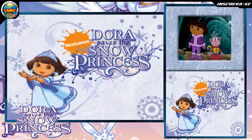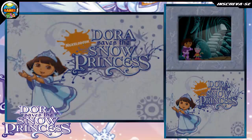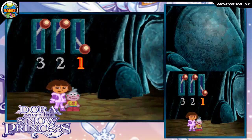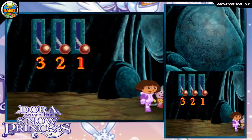We've got to find a way out of this cave! We need to open the door. Touch the levers in order from 1, 2, 3. Great job, 1! Great job, 2! Great job, 3! Fantástico!